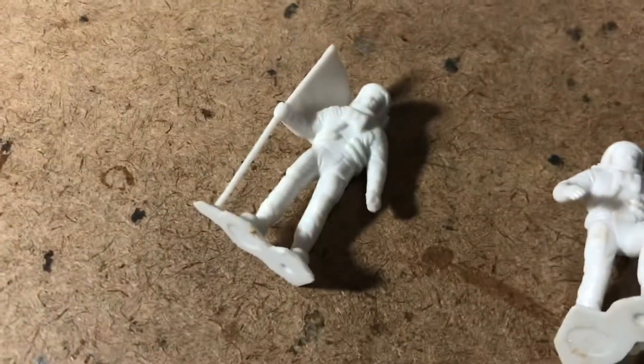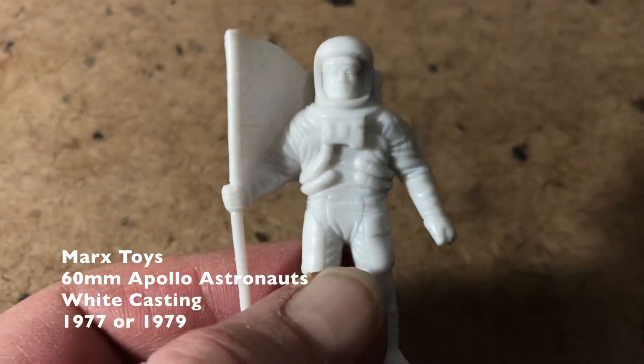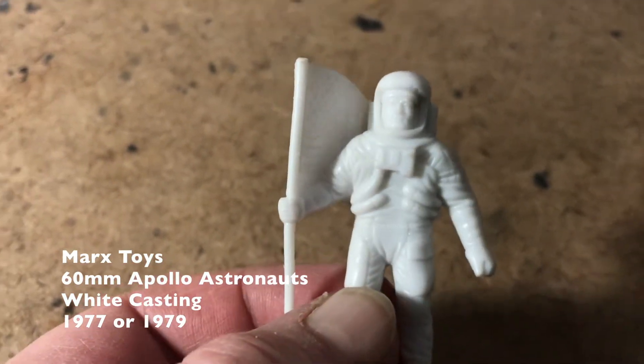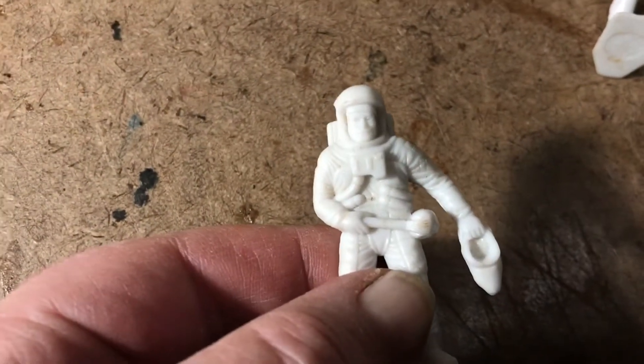We got some marks. 60 millimeter astronauts — undo the zoom immediately so we don't go in and out of focus. There's the American flag guy, so we got two of him in white.